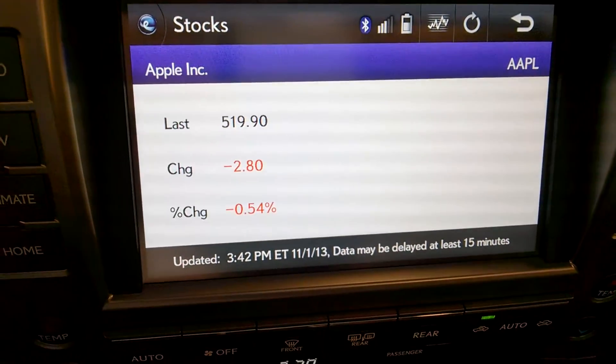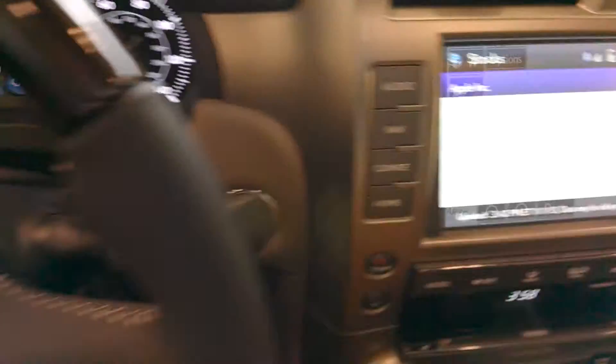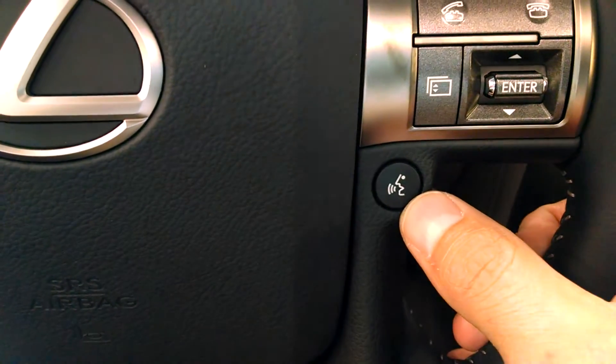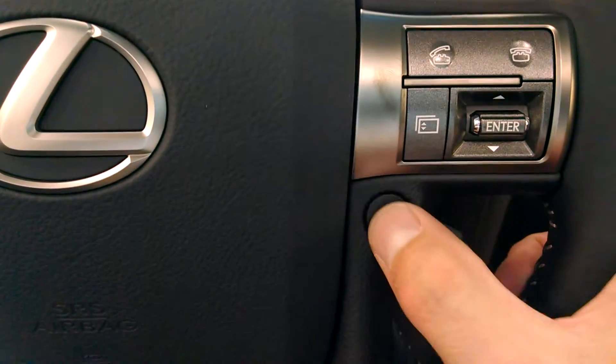Hey everybody, Brock Frady here helping you enjoy your ride. Let's say I've just made some investments in a stock and I wanted to check them on the way home — didn't have time to do it at the office. I'm driving down the road at highway speeds, and what am I gonna do?